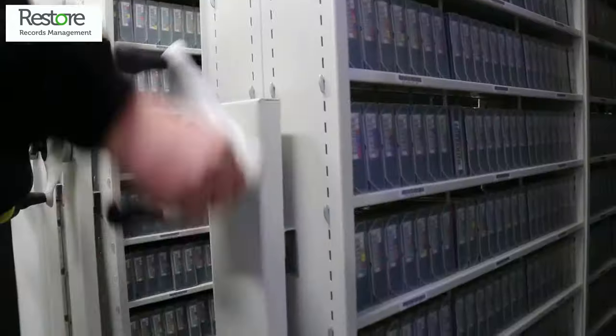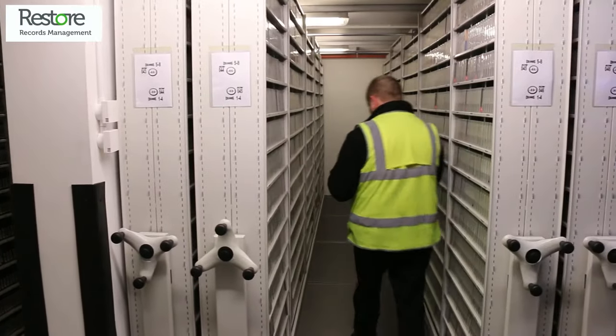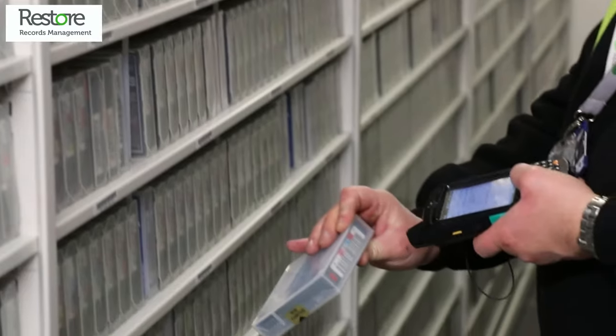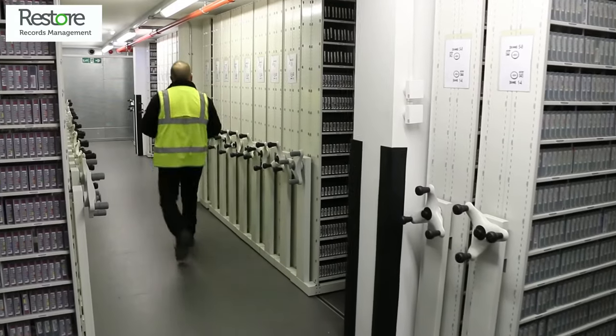Every tape is barcoded and scanned onto a specific rack and shelf so our staff can retrieve it quickly and efficiently in the event of you needing it back. As the largest UK owned record management company, we have locations throughout the country so wherever your office, your computer backup tapes can be kept close by.